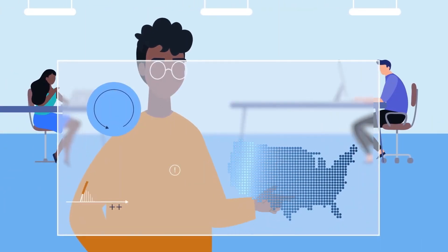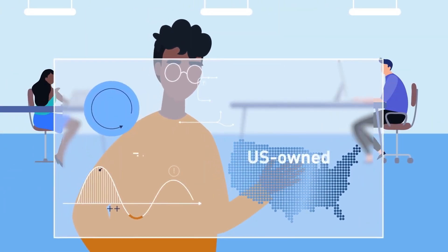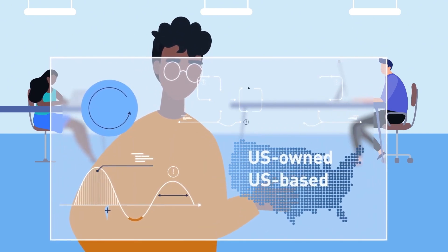Most of the companies we fund are startups with fewer than five employees, and you must be a U.S.-owned and U.S.-based business with less than 500 employees.